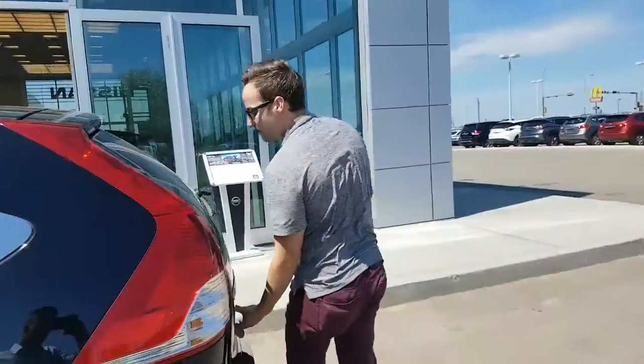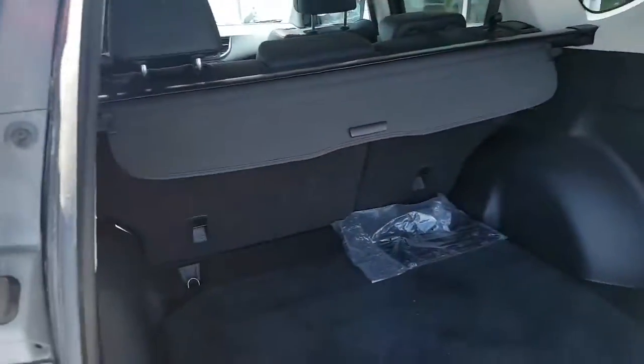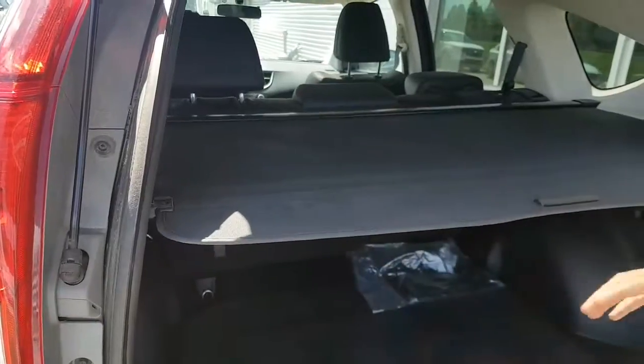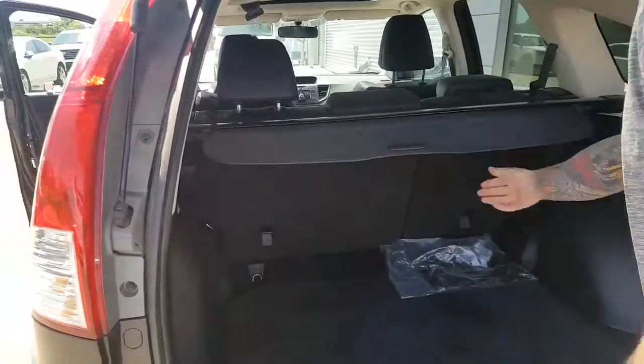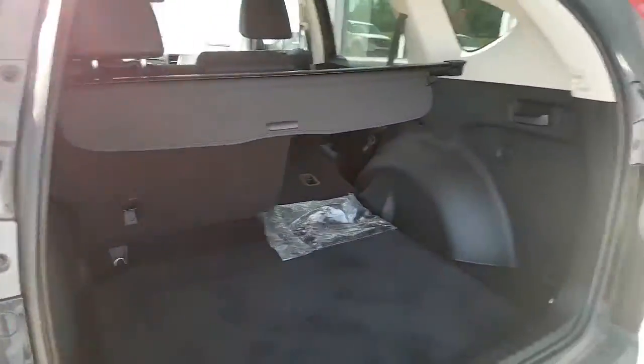You will also be getting a backup camera in this particular model. You got all your cargo space in the back here. Spare tire and jack is underneath. And a privacy cover to keep all your valuables nice and private. There is a handle right here to fold the seats down, making it nice and easy for extra cargo space.